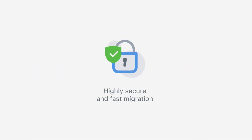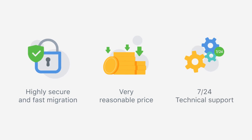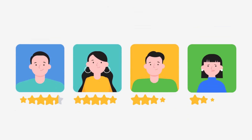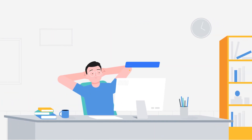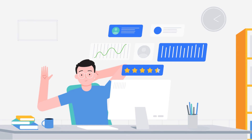Migration Pro is a self-service migration solution that provides highly secure and fast migration for a very reasonable price. Our dedicated technical support team is at your service. Moreover, Migration Pro is trusted by store owners and e-commerce agencies and recommended by PrestaShop. Get your online store back on track with Migration Pro. Let your clients enjoy a fast customer experience and you will be delighted with happy clients.